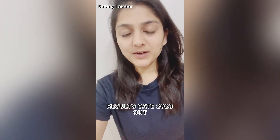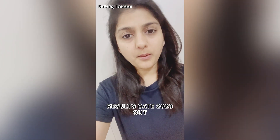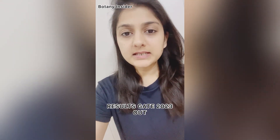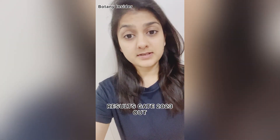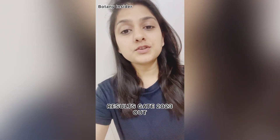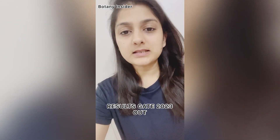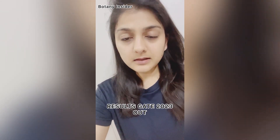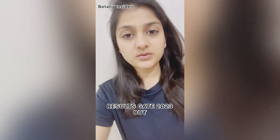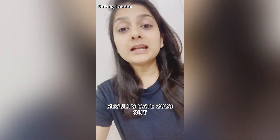Hi everyone, welcome to Botany Insider. This particular video is a quick update regarding the GATE 2023 examination results. The results are now out and you can check them on the official website of the GATE examination — just search 'GATE 2023' on Google and you'll be able to get your results.